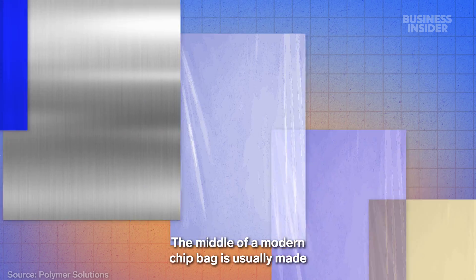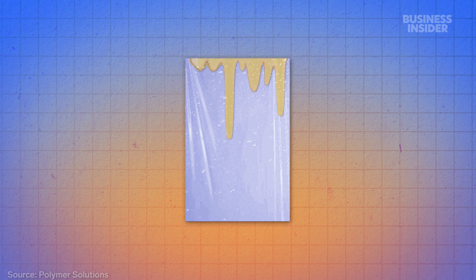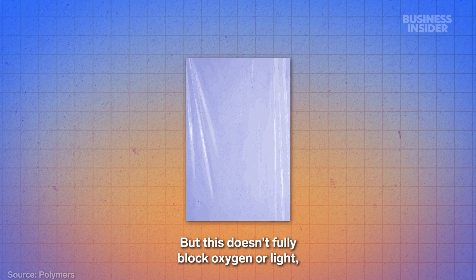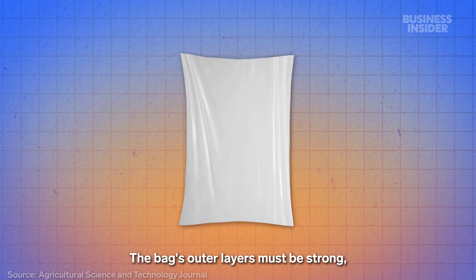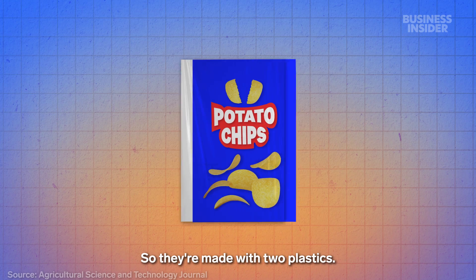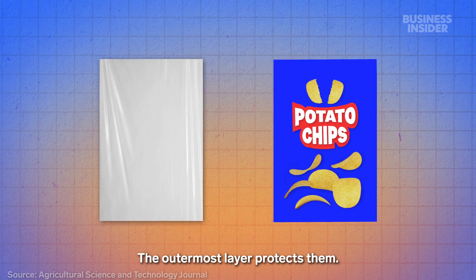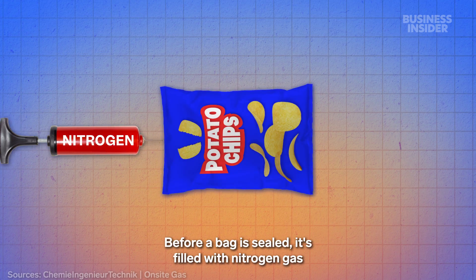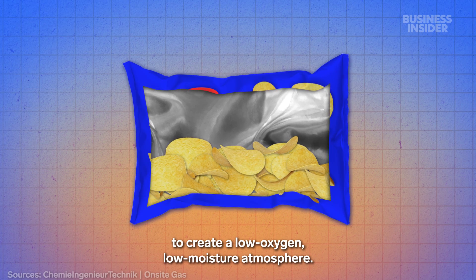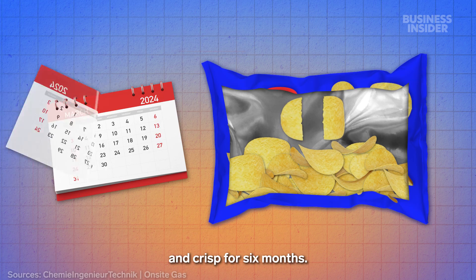The middle of a modern chip bag is usually made from plastic resistant to oil, grease, and moisture. But this doesn't fully block oxygen or light, so it's often coated with aluminum to form the innermost layer. The bag's outer layers must be strong, flexible, and printable, so they're made with two plastics. The undercoat has the graphics, and the outermost layer protects them. Before a bag is sealed, it's filled with nitrogen gas to create a low-oxygen, low-moisture atmosphere. Together, this design helps chips stay fresh and crisp for six months.